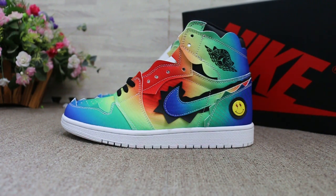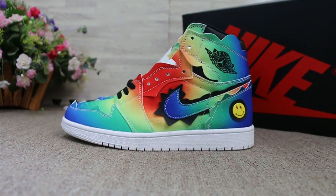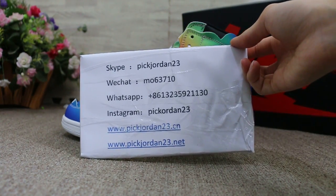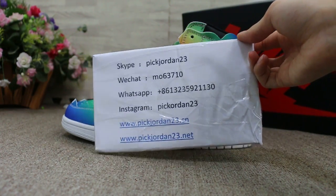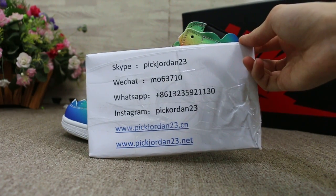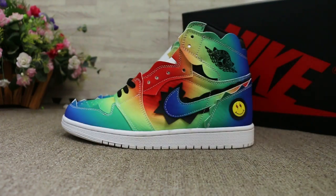Hello guys, this is AB from pickjordan23.cn and pickjordan23.net. If you guys are interested in those items, any questions please feel easy to contact us — Skype, WeChat, WhatsApp, and Instagram. You can also search our website to place your order. Don't forget to subscribe to my YouTube channel, I will do more reviews.